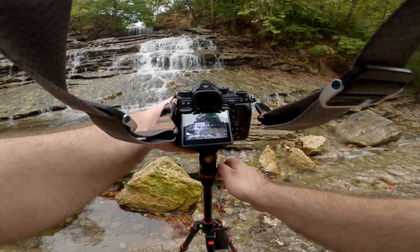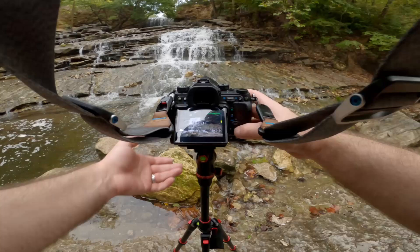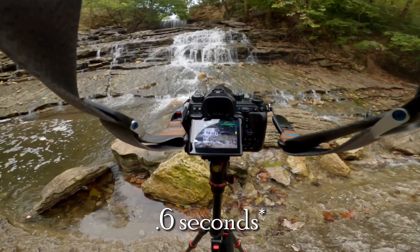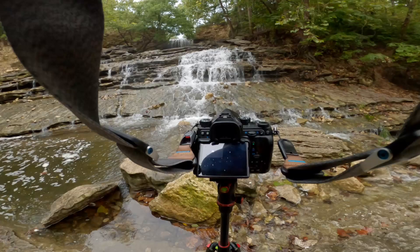I'll try one this way. F/11, sixth of a second, ISO 100. 12-second timer for the floppy travel tripod. Polarizer on. Whoops, I accidentally did a pixel shift.